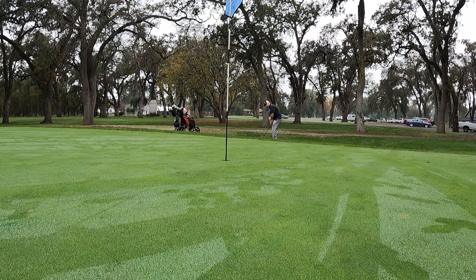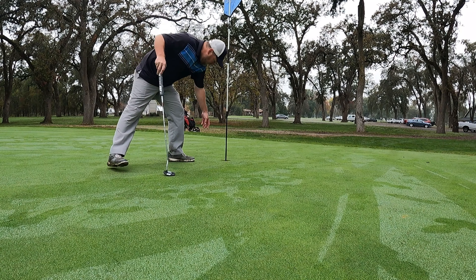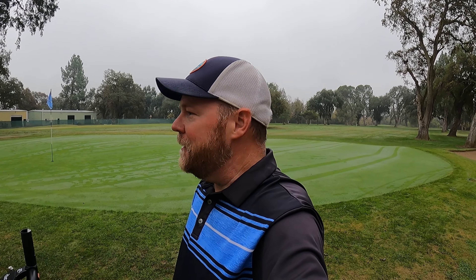Just grinding out pars — short game, up and down. Man, I've got to work on getting on these greens in regulation. I feel like I could two-putt from just about anywhere for par, but I like to make it hard on myself and have to get up and down with my wedge. Making the turn — hopefully the back nine is a little better. I think we're just four over at this point, so not terrible.